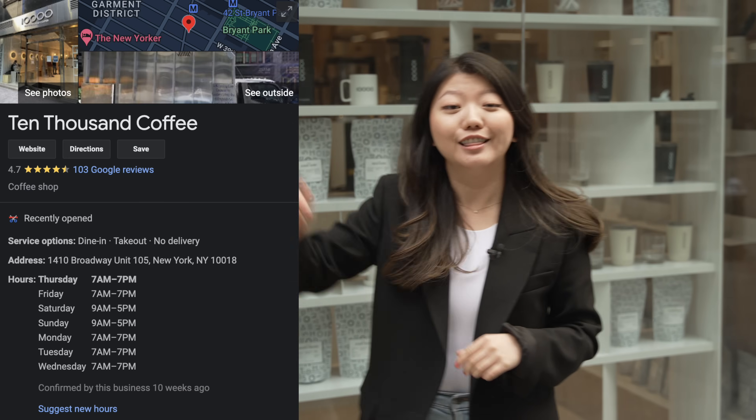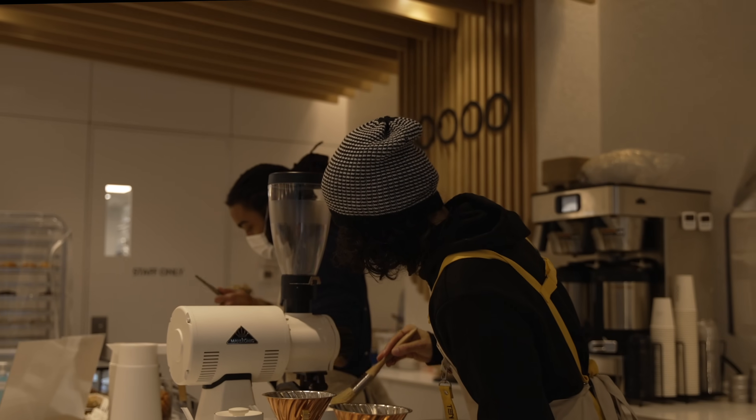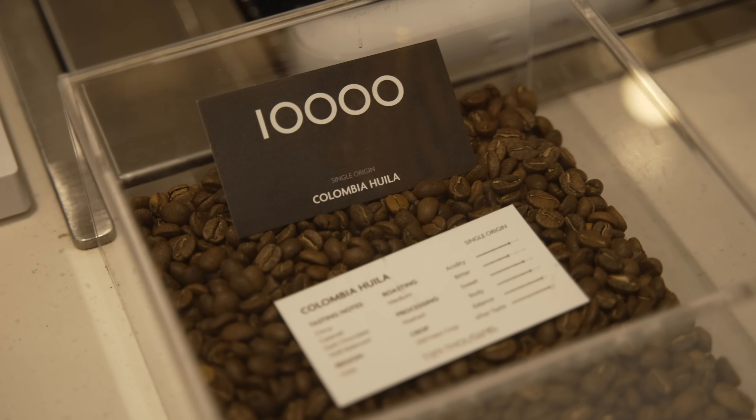Your adventure around New York City cannot start without some proper caffeine. Ladies and gentlemen, I got a treat for you. Today I'm showing you a new coffee spot here in Midtown Manhattan called 10,000 Coffee. Let's go on inside and see what it's all about. 10,000 Coffee is a global coffee brand that was launched in Sydney, Australia in 2018. They use high-quality, specialty-grade beans in all their drinks.